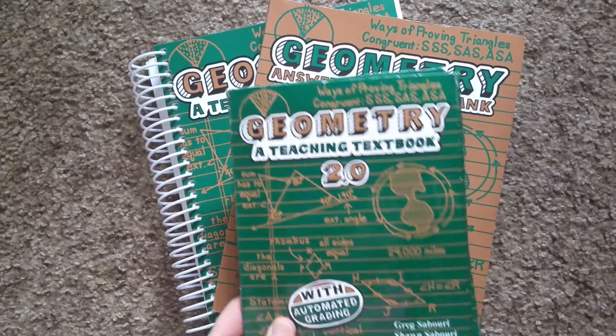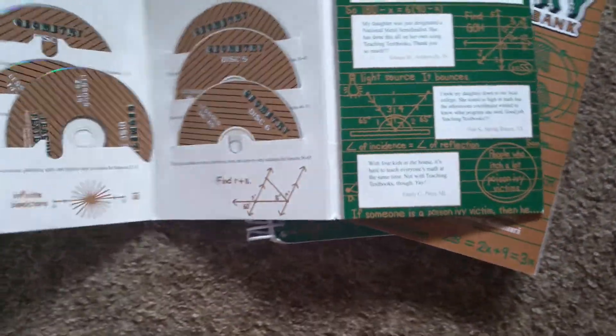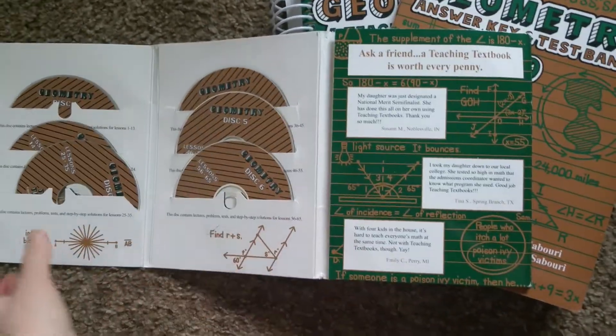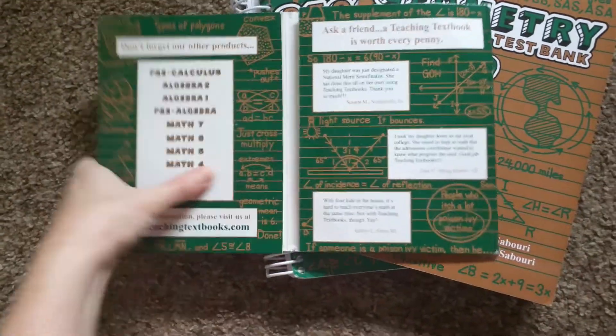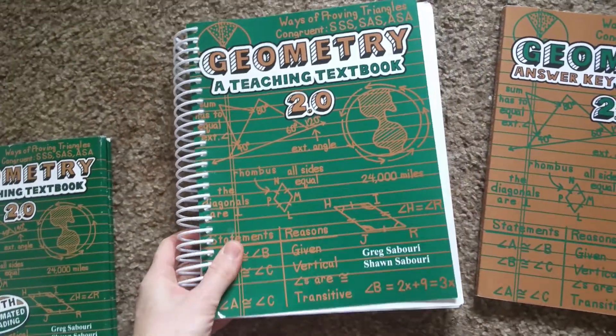It comes with the disks that you put in the computer — there's enough for the whole school year in here. And then it comes with the answer book and then the main textbook.